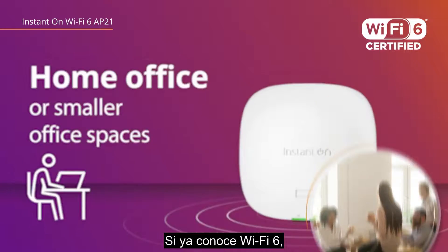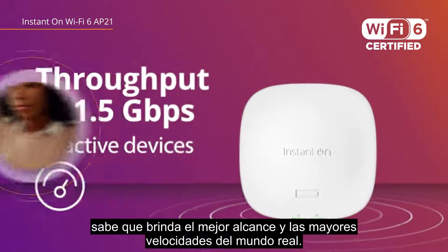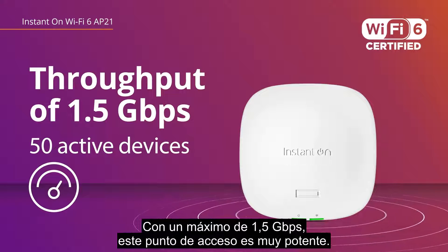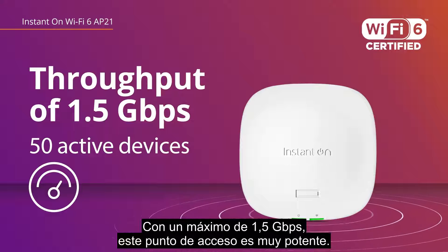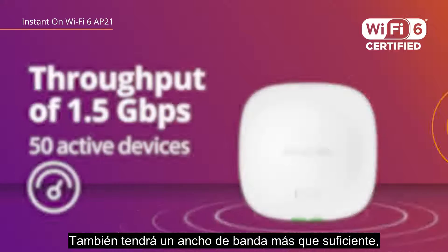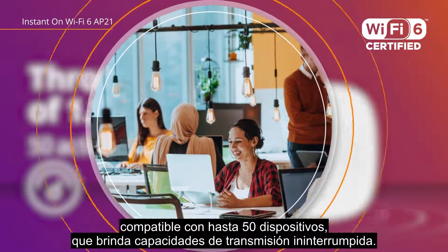If you're familiar with Wi-Fi 6, you know it delivers the fastest real-world speeds and range. At up to 1.5 gigabits per second, this access point packs a punch.